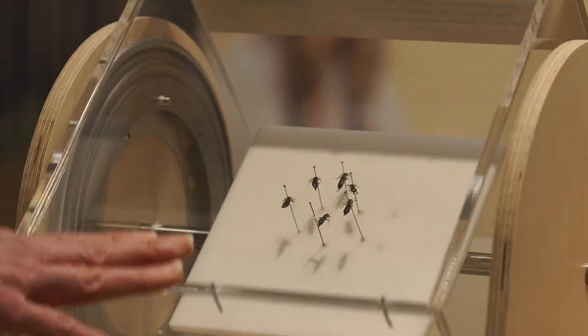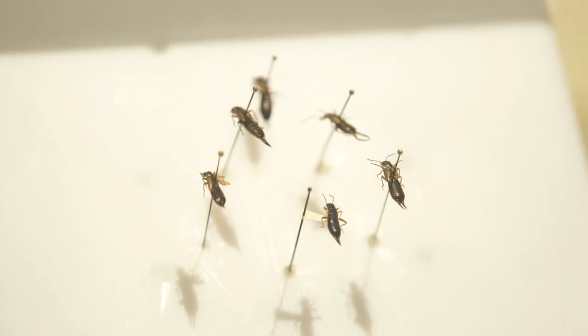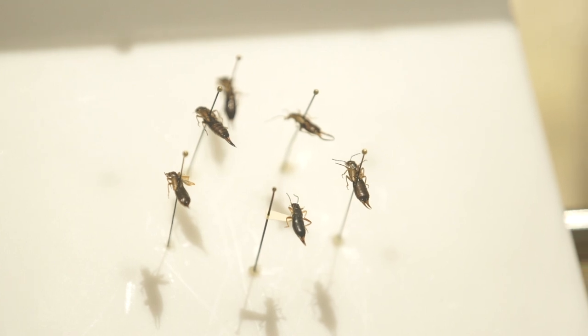European earwigs like to hang out where it's dark and moist. Carefully turning over rocks and looking under leaves on the ground is a great way to find them. You'll probably see potato bugs and worms, too. My favorite thing about earwigs is that the females are great moms—they sit with their eggs and protect their young when they hatch.